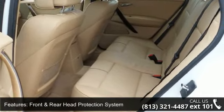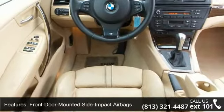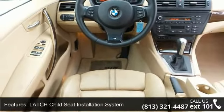8 Speaker Audio System, 8 Way Power Front Seats, Automatic Climate Control System, and Auxiliary Audio Input and Driver System.